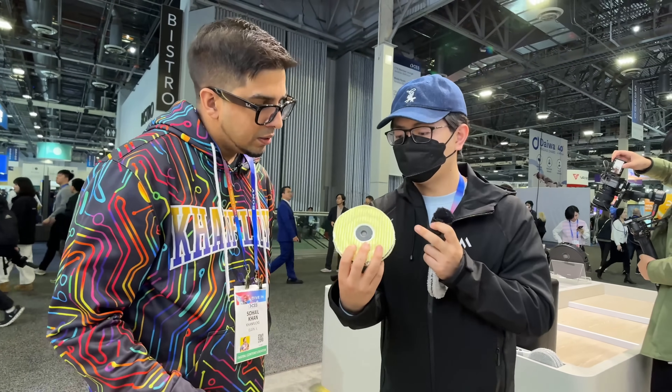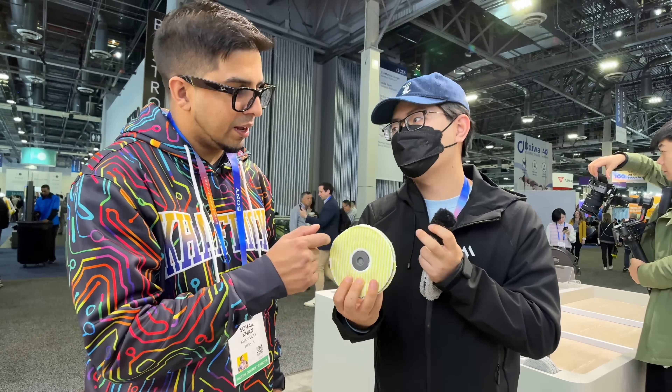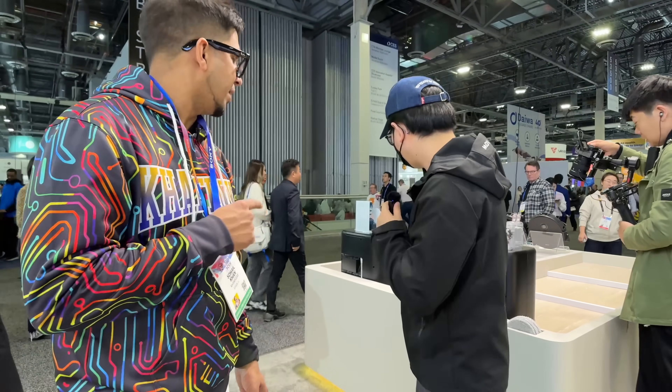Oh, these are the different mop pads — more extra, more polishing. So we can demo here with wooden blocks, like wood flooring. Yeah, exactly. I need that.